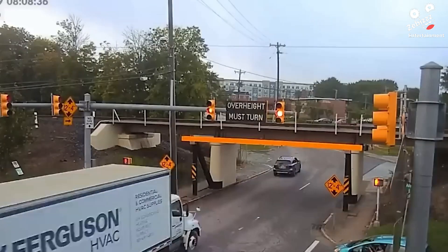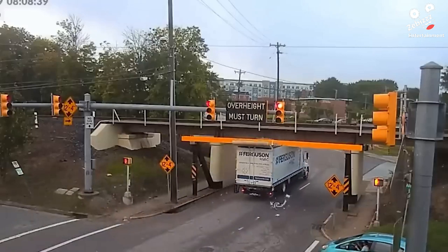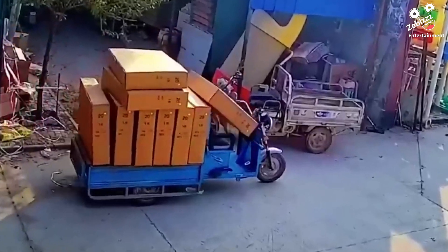Perhaps the sign wasn't big enough, but this 11-foot bridge was definitely not well thought out. This might have been hard to explain to an insurance company.